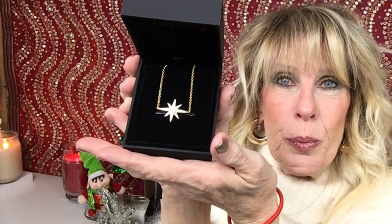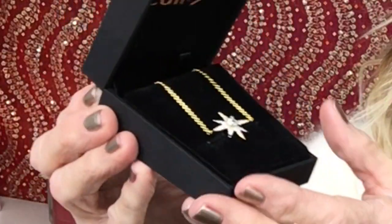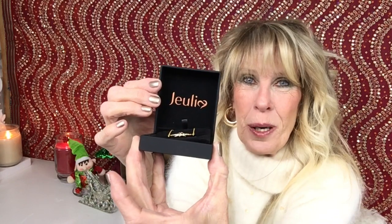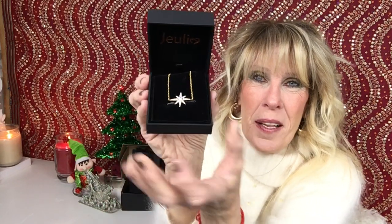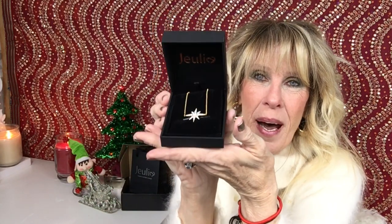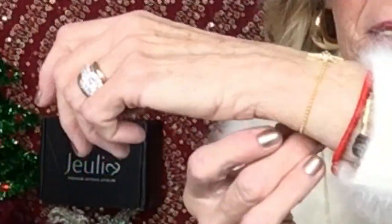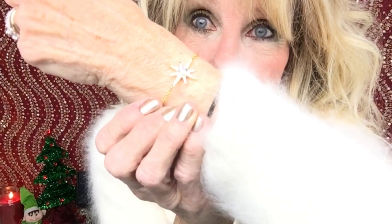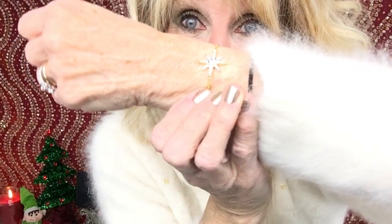I chose this beautiful, beautiful bracelet. Look at that — it's a star! It comes in this velvet box labeled Julia. Look how beautiful. It's so pretty. The packaging is amazing — I just love the packaging. Beautiful gift. It has the gold chain. Look how gorgeous this is — it's a star.